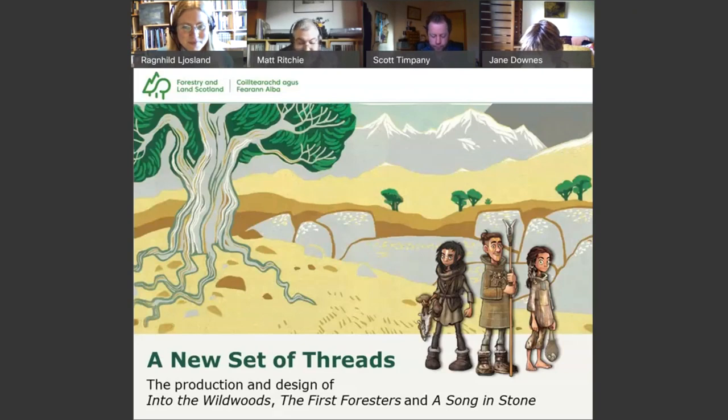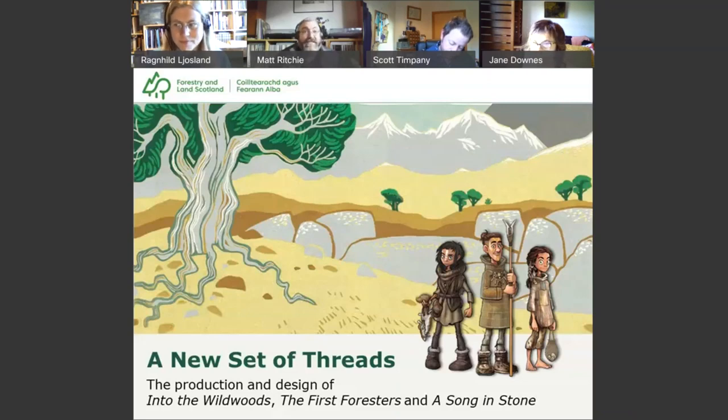This presentation looks behind the scenes of the production and design of these three booklets published in 2019 and 2021 respectively. The booklets are the result of many different contributions and collaborations from a range of professions, including foresters, ecologists, archaeologists, educators, artists and photographers, all working together to present a fresh take on both the interpretation of our ancient past and our contemporary archaeological practice. The booklets are aimed at teachers, archaeological educators and anyone interested in a deep-time approach to woodland heritage and its interpretation.